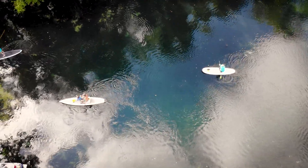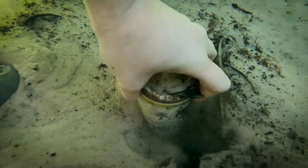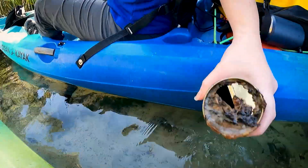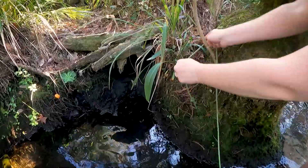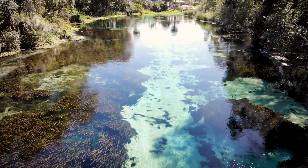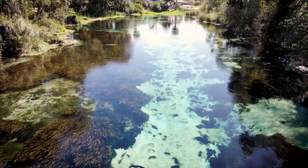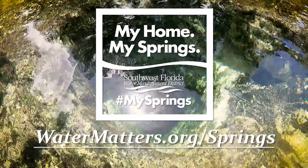But it takes a community effort to protect our springs, and you can help. Simple steps like using fertilizer sparingly, inspecting septic tanks, and using best practices while recreating can help protect our springs. Let's all work together to protect these treasured systems. To learn more about springs and how you can help, visit watermatters.org/springs.